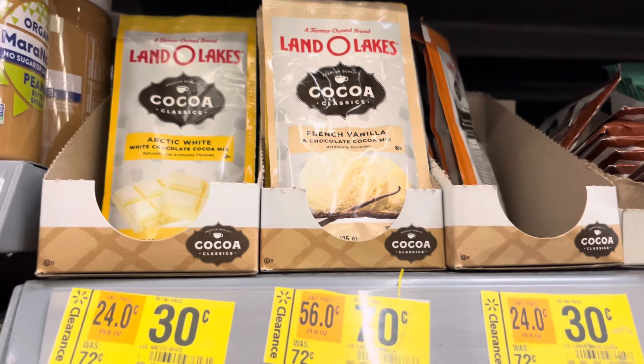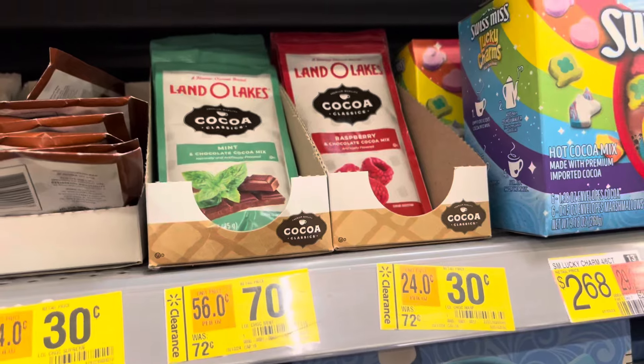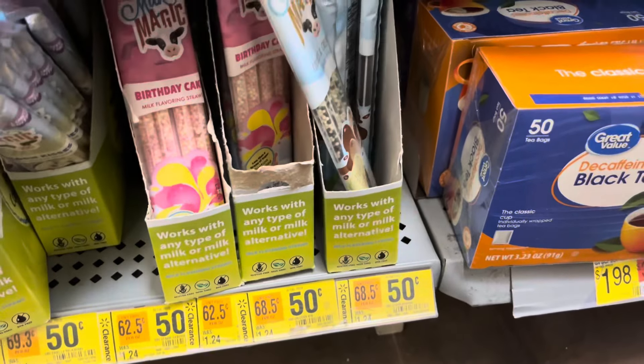They do have some cocoa powder on clearance, but that's going to be the end of the video. Thank you all so much for watching — please don't forget to leave me a like and subscribe if you haven't already, and I will see you all on my next video.